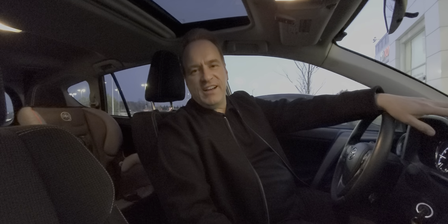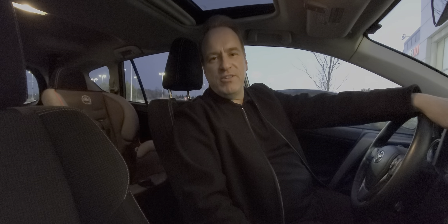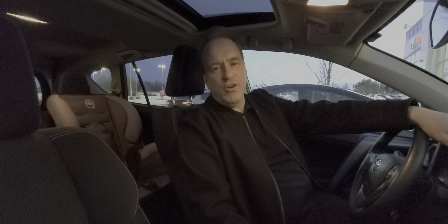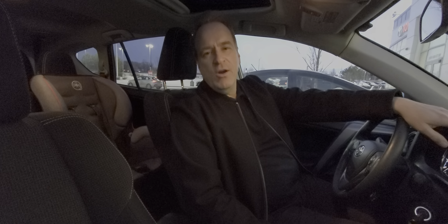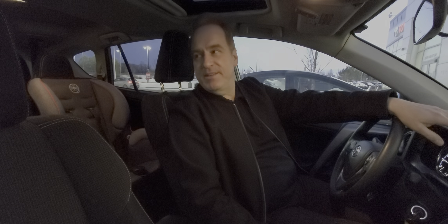Really nicely equipped. For more information about this fantastic vehicle, check us out at gatewaytoyota.ca, give us a call at 780-439-3939, or come down in person at 2020 103rd A Street Southwest in Edmonton. We can't wait to show you this fantastic vehicle.